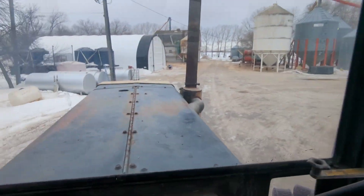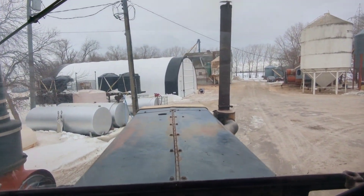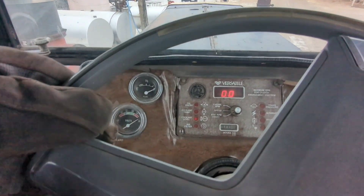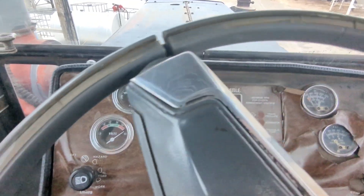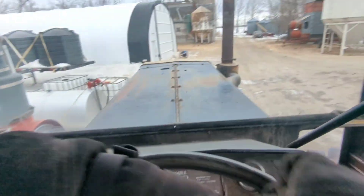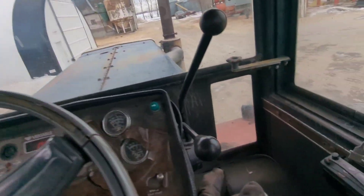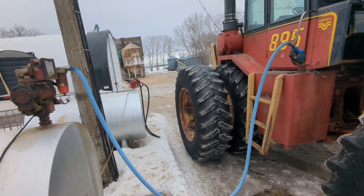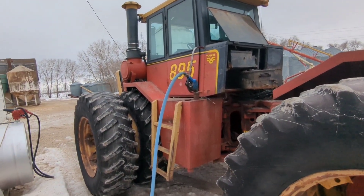Pulled the tractor out of the shop, gonna quickly go get some fuel. Checked my coolant — I topped it up, but maybe that light just doesn't work anymore. Just making sure everything's good to go before we head off.